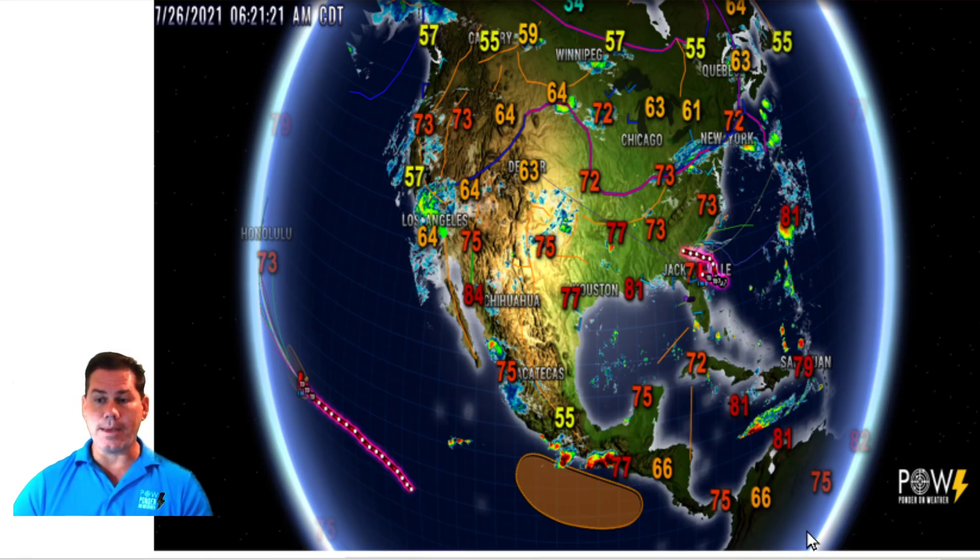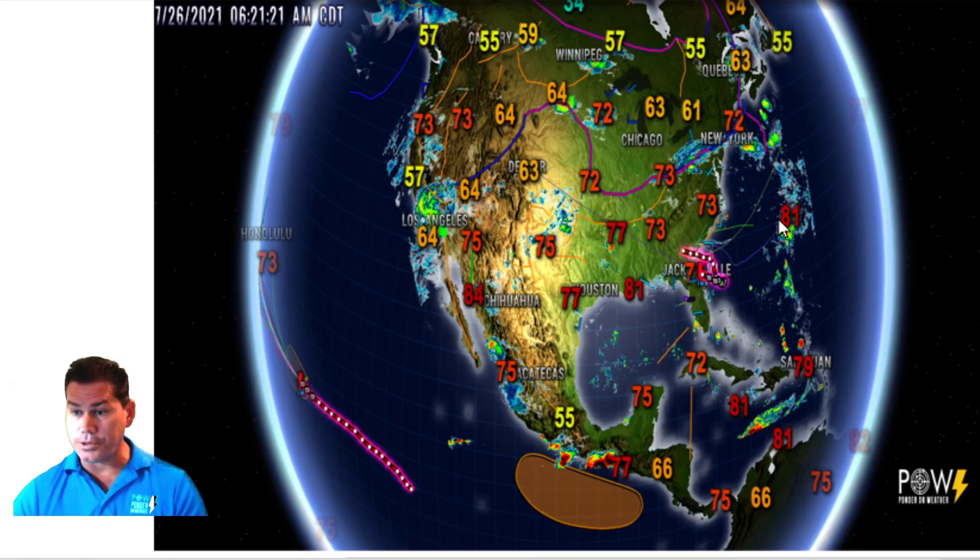Let's get to the overall map. I expanded the view this morning so you can take a look at the big picture of what's really happening. There is our Invest 90L that has been off the southeast coast. That has spread some heavy rain in and around the Jacksonville area and will continue pushing inland through the week with heavier rain along the coastal communities. We also have some colder air — even 34 degrees north of Winnipeg — that's going to bring down cooler air and a reinforcing shot into early next week for the northeastern states.